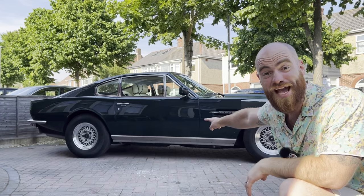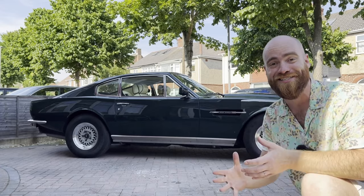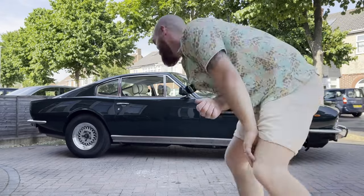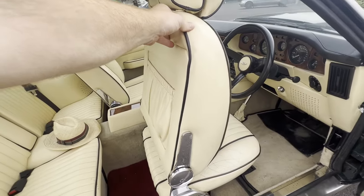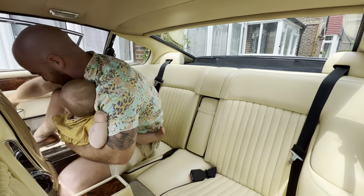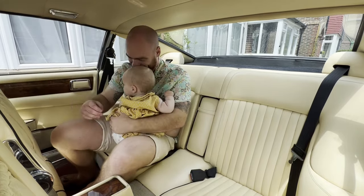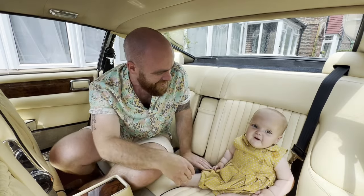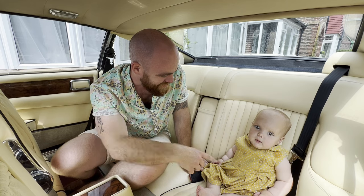There's an Aston Martin V8 on my driveway — this is crazy. Let's kick things off by checking out rear practicality. Shall we get in the back of a classic Aston Martin for the first time ever? Wow, look at this — this is so exciting! What do you think? Do you like it?